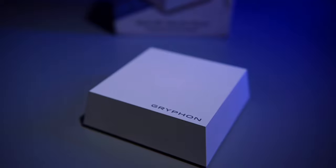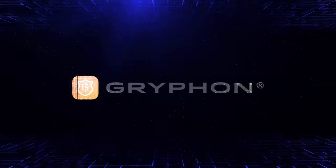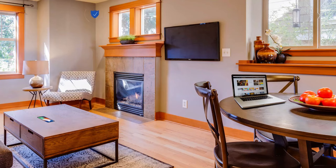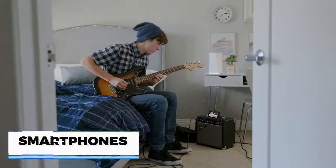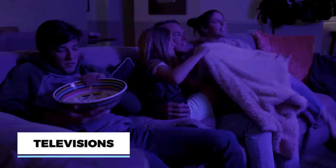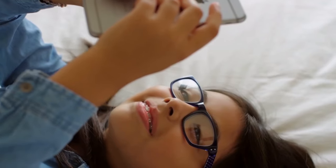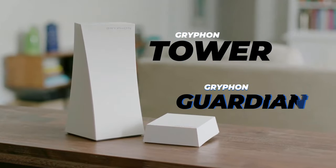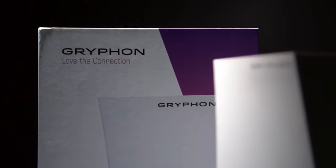Do internet dead spots and internet security problems bug you? Worry no more — Griffin's got you covered. Griffin is designed by industry leaders with over 20 years of experience in networking technology and security. The brand offers Wi-Fi solutions that provide top-notch connectivity and network security, so you can enjoy seamless streaming, unlimited binge watching, uninterrupted video conferencing, and a lag-free gaming experience. Presenting the Griffin Tower and the Griffin Guardian — super fast and reliable Wi-Fi routers loaded with features that you'll love.